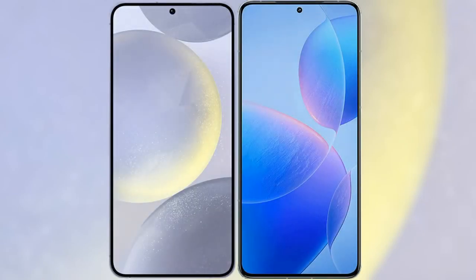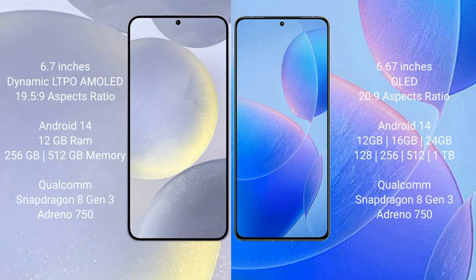I will compare the new Samsung Galaxy S24 Plus with the Redmi K70 Pro. The Samsung Galaxy S24 Plus comes with a 6.7-inch Dynamic LTPO AMOLED display with an aspect ratio of 19.5:9. The Redmi K70 Pro features a 6.67-inch OLED display with an aspect ratio of 20:9.